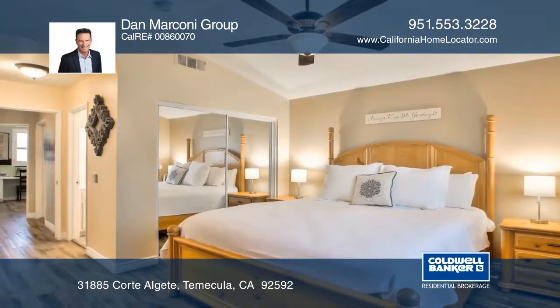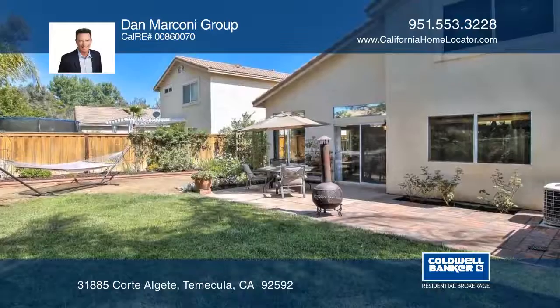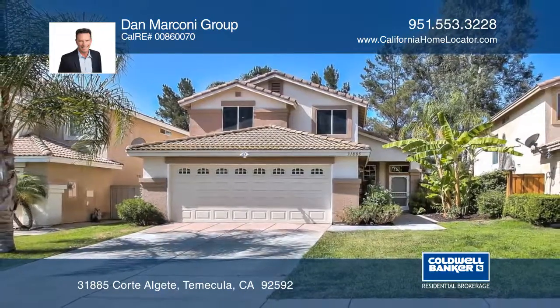The master suite has vaulted ceilings and a shower and tub combination. The backyard has a patio, a pergola, and greenery. Schedule a private showing with the Dan Marconi Group.